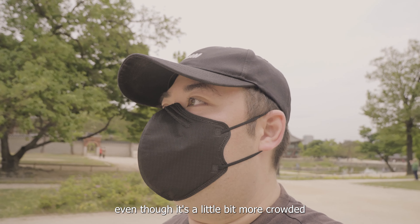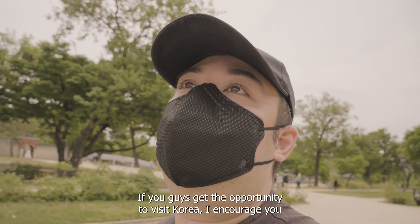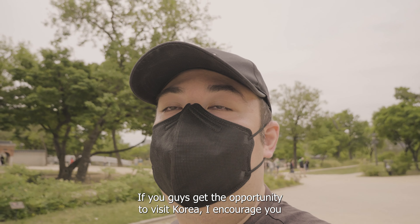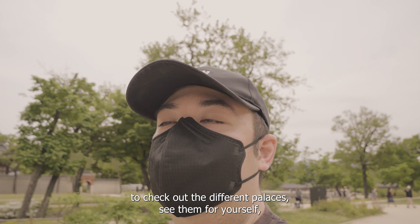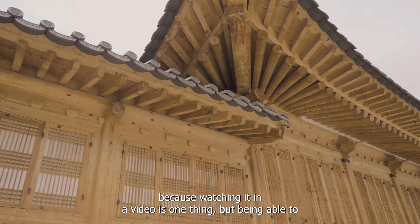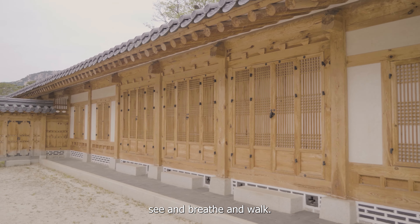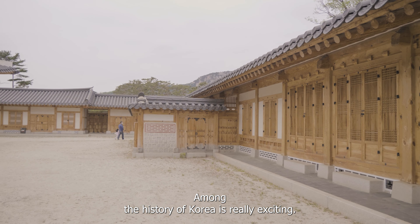Even though it's a little more crowded now, it's good to see tourism coming back alive here in Korea. If you get the opportunity to visit, I encourage you to check out the different palaces and see them for yourself, because watching it in a video is one thing, but being able to see and breathe and walk among the history of Korea is really exciting.